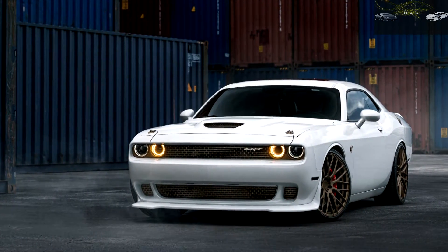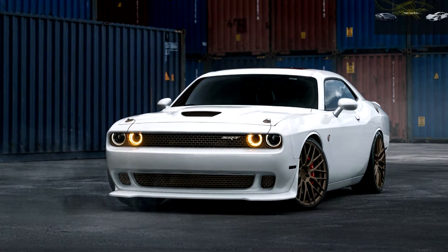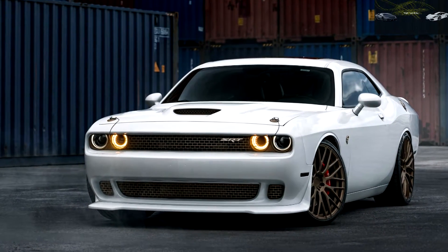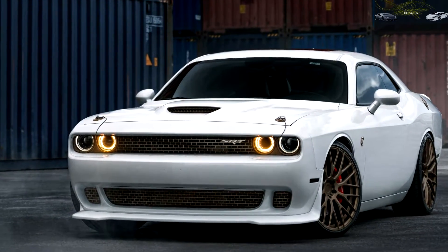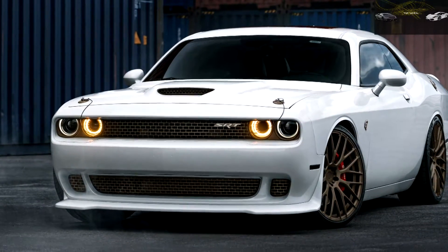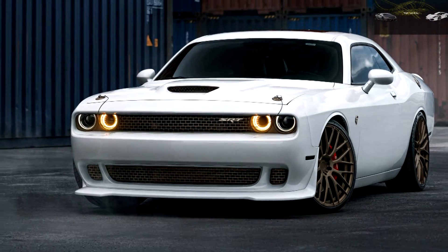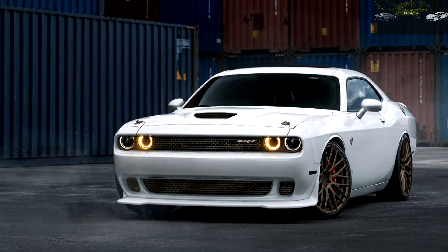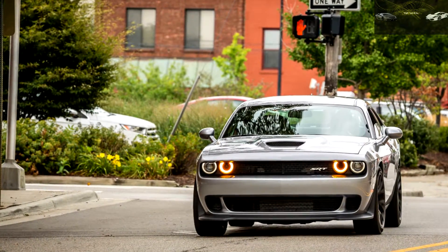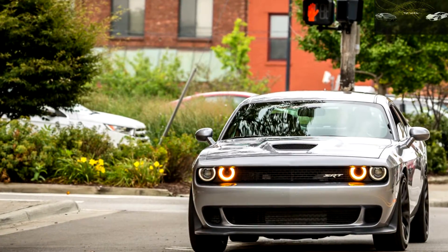All Challenger SRT Hellcats are slapped with a $1,700 gas-guzzler tax. Dodge also tacked on an additional $5,200 to the automatic Hellcat's base price for 2016, and $4,300 for the stick-shift car — more or less keeping for itself the extra profit that dealers had been adding on 2015 models, which some buyers were willing to pay for the honor of being a Hellcat early adopter. Offsetting the sticker price bump, the 2016 car comes with a standard navigation system and can be equipped with full leather seats at no cost, two popular items that combined to add $2,490 to 2015 editions.